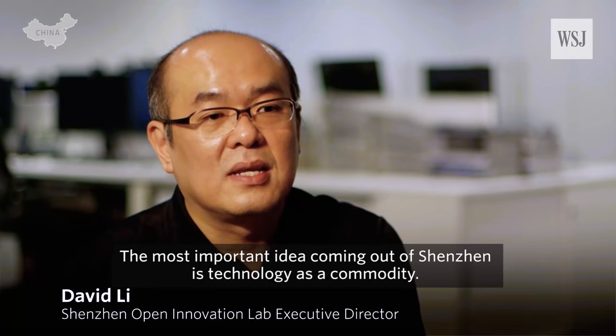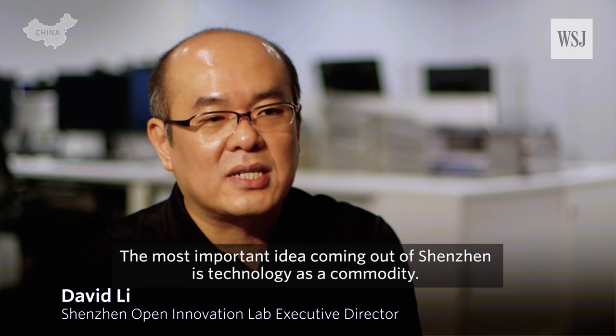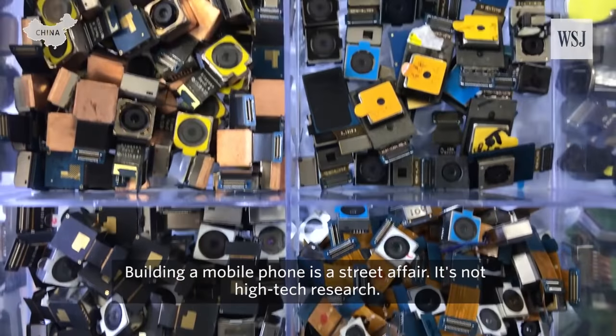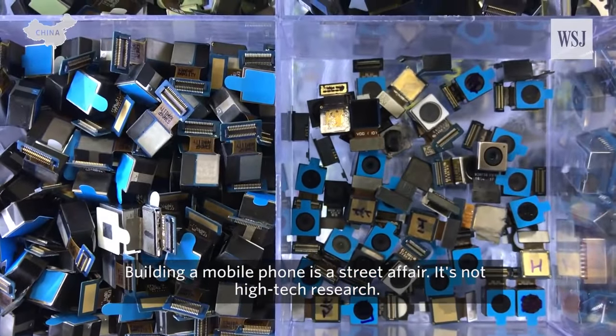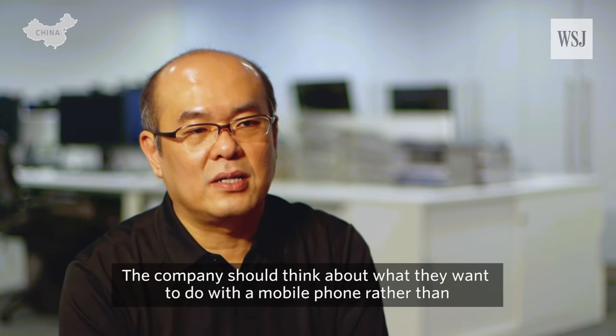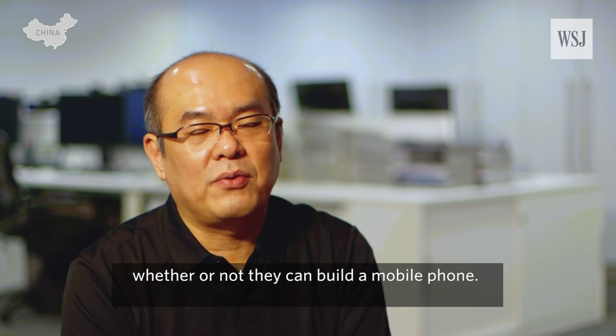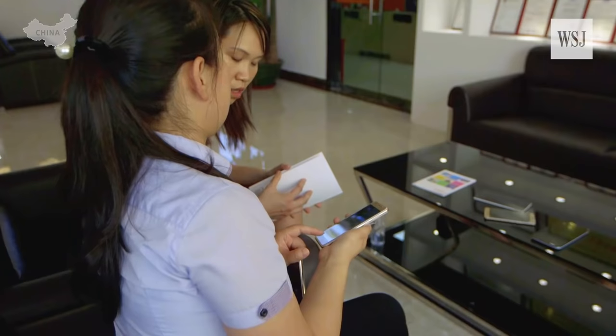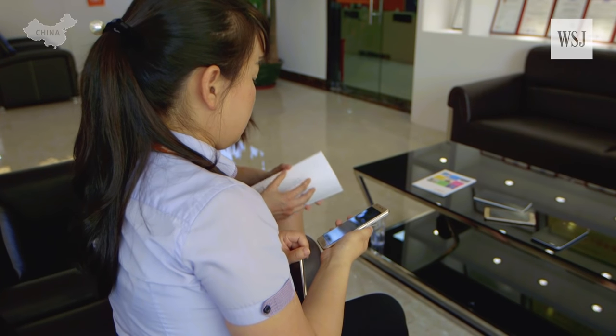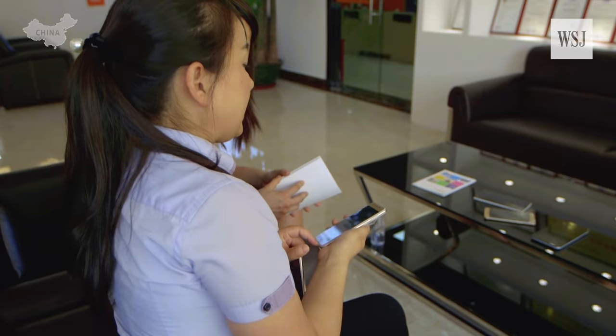The most important idea coming out of Shenzhen is that the technology is commodity. Building a mobile phone is a street affair — it's not high-tech research. The company should think about what they want to do with a mobile phone, rather than whether or not they can build one. So we went to a factory in Shenzhen called Lucky Star, browsed their catalogue, and picked one of the handsets we liked.